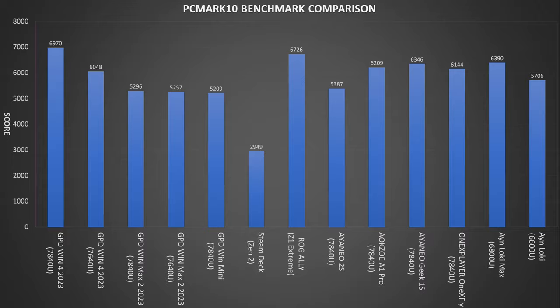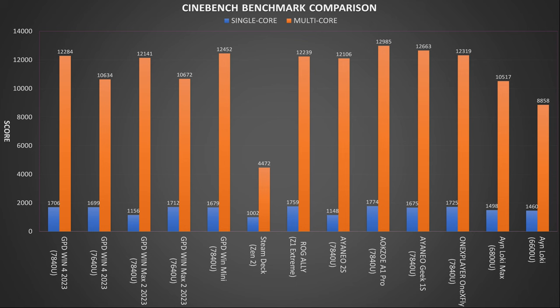Cinebench tests the CPU with single and multi-core performance. The AOK Zoe A1 Pro takes first place in both single and multi-core performance with the other 7840U models close behind. There's not much in it.